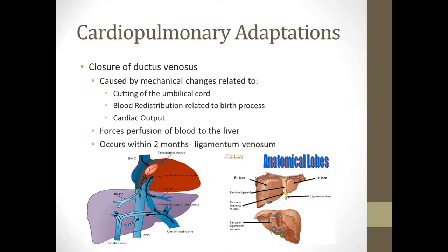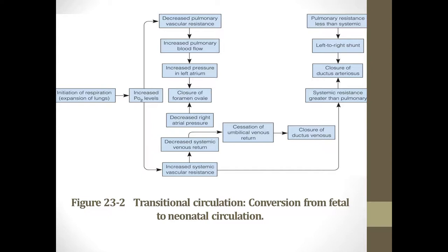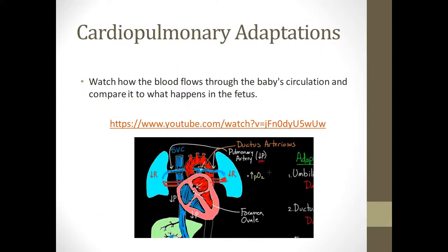The ductus venosus generally closes within two months and becomes the ligamentum venosum. There's a video linked here that really explains the changes in circulation from fetus to baby very well. I would really recommend watching it — she has a great way of explaining it that makes sense.